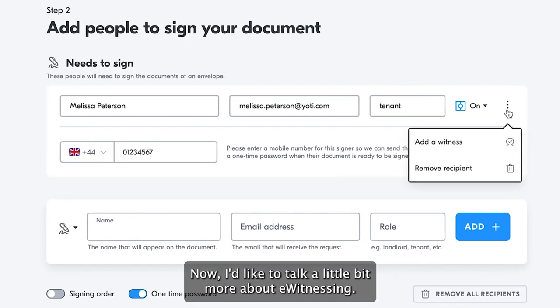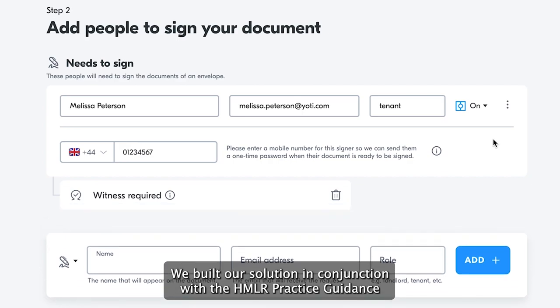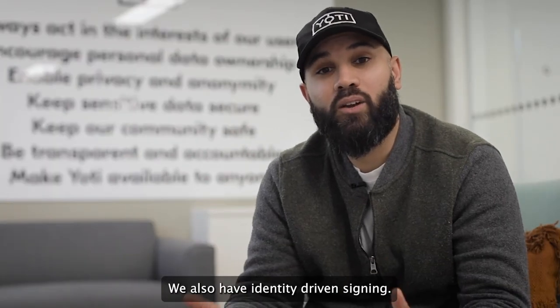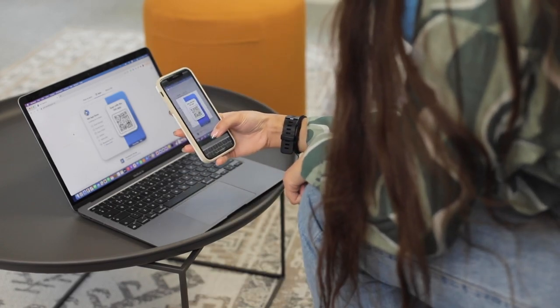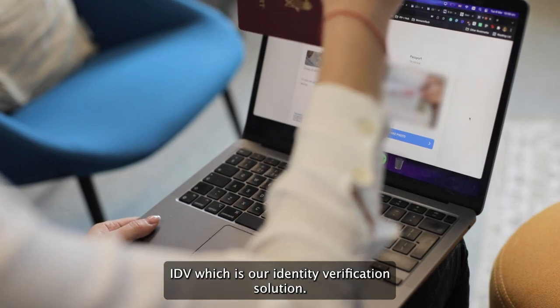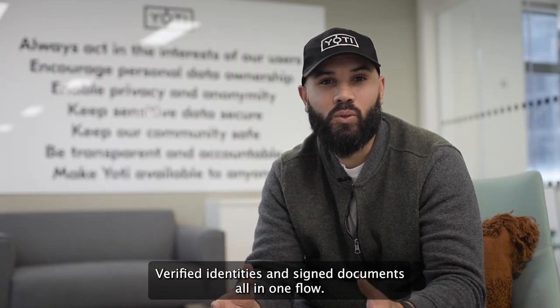I'd like to talk a bit more about eWitnessing. We built our solution in conjunction with the HMLR practice guidance and according to the rules and regulations. We also have identity-driven signing. You can use the digital ID app or IDV, which is our identity verification solution — no app required. Verified identities and signed documents all in one flow.